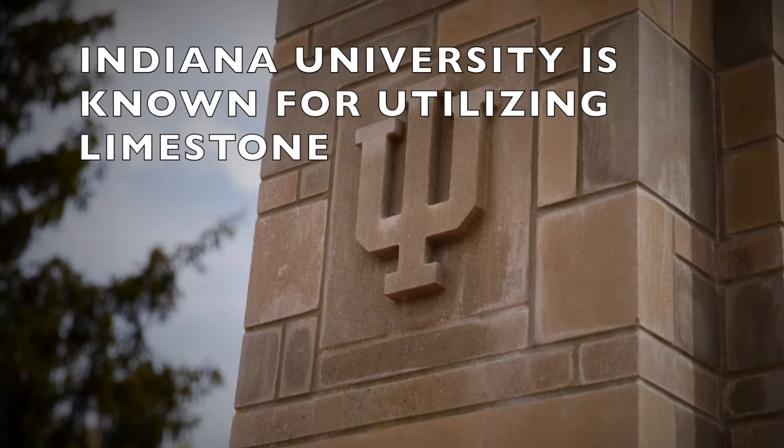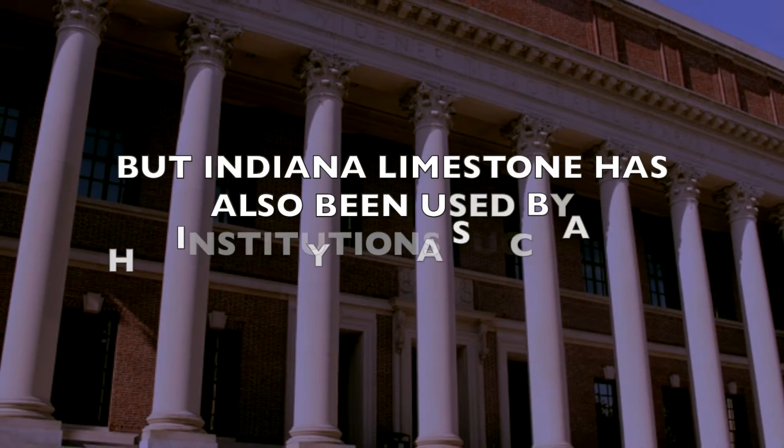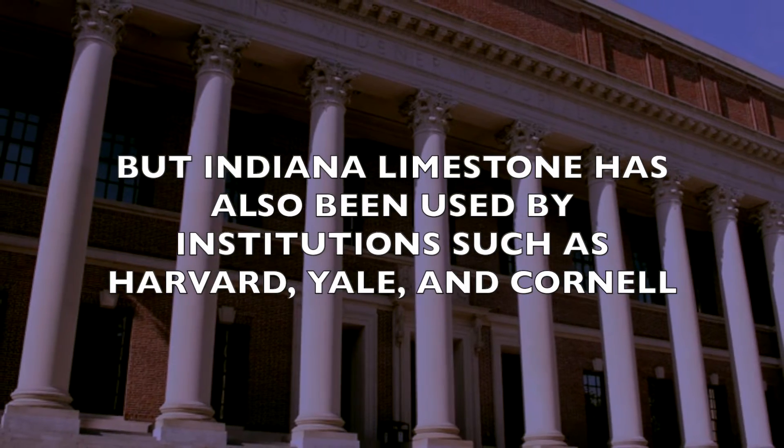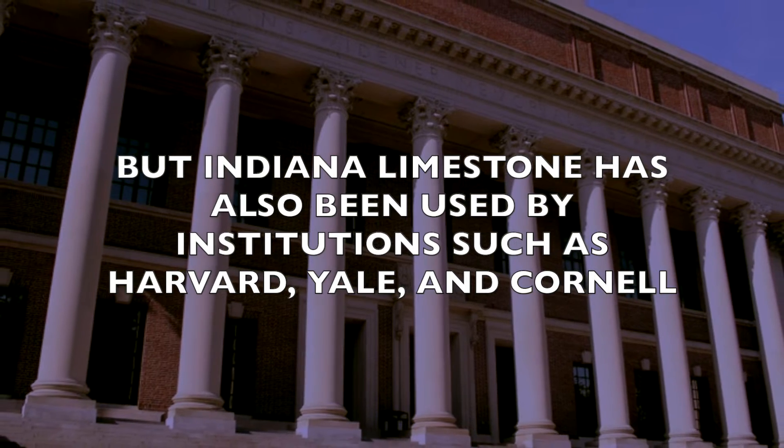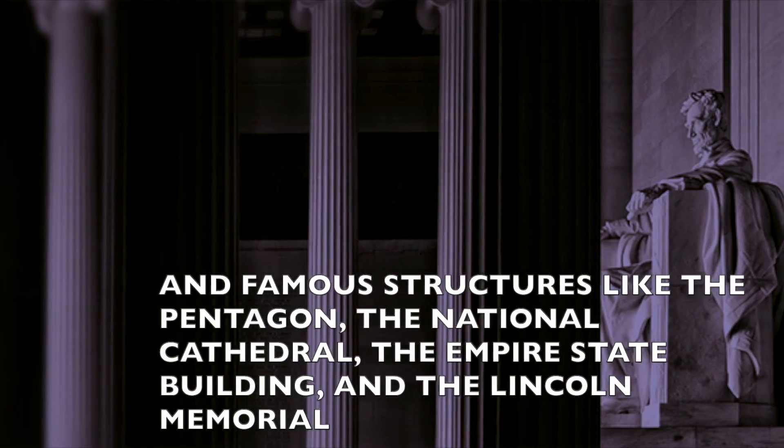You might already know that Indiana University has utilized limestone for buildings, but so have institutions like Yale, Harvard, and Cornell. But our limestone has traveled even farther than academia, also being used in 35 state capitals, the Pentagon, the Lincoln Memorial, the Empire State Building, and more.